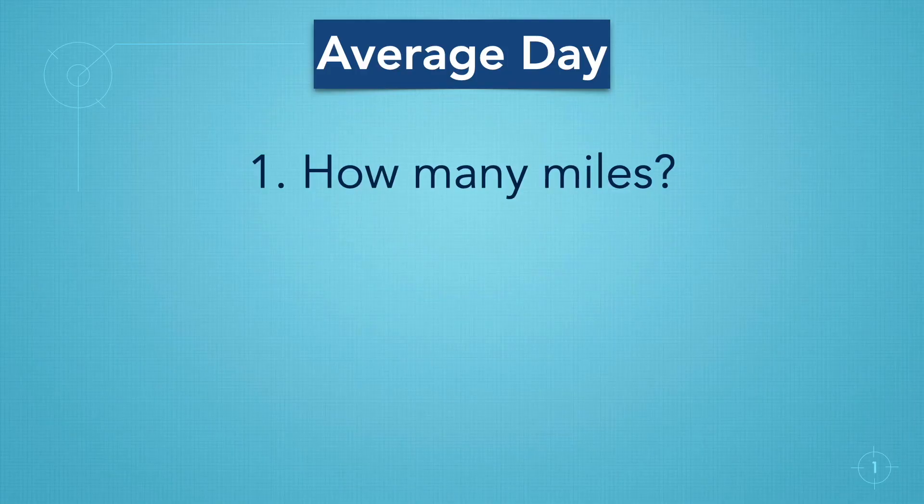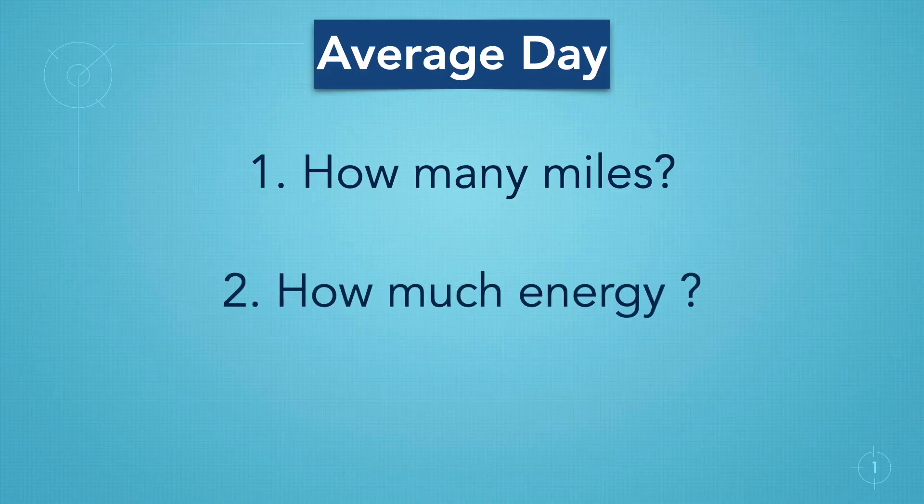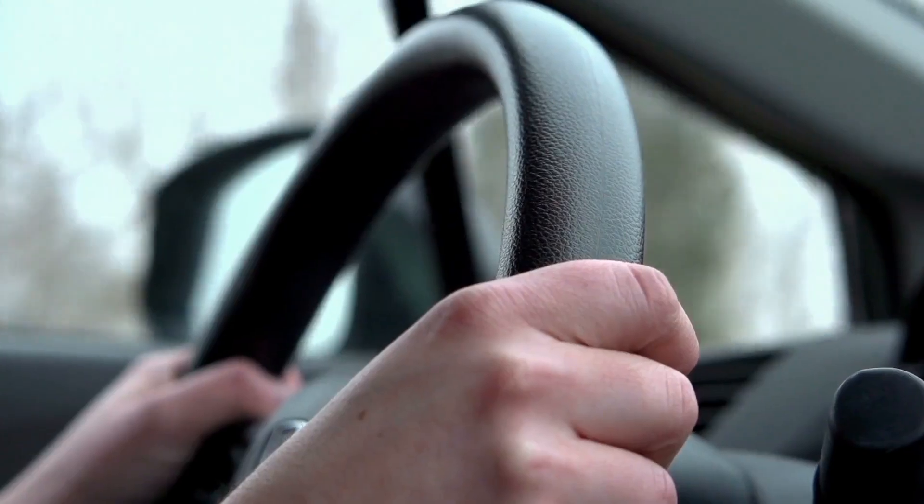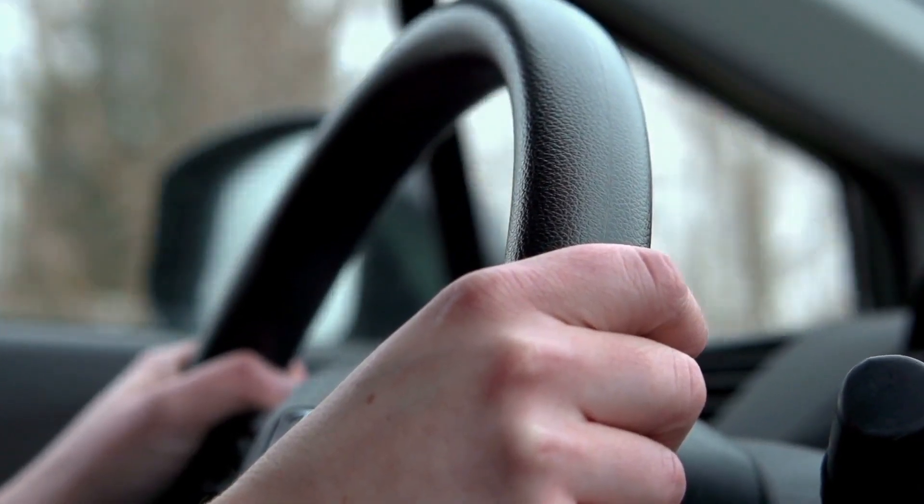First, we need to answer a few questions. How many miles do you drive on average per day? How much energy does your electric car use to drive those miles each day? And number three, how much solar do we need to provide that energy for your car? So let's go back to question number one: how many miles do you drive each day on average?